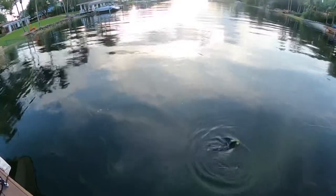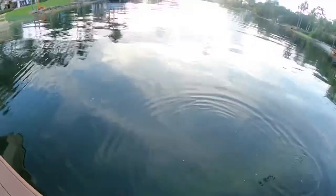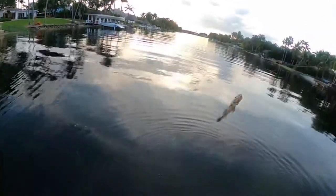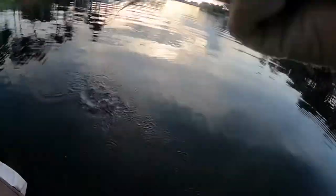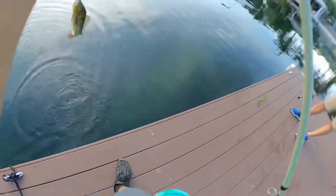Should have a largemouth... of course, I have a peacock. I was going to take it as a largemouth, but okay. Peacock's fine.